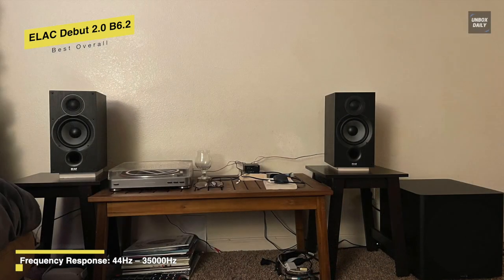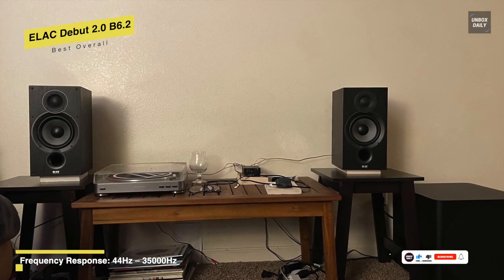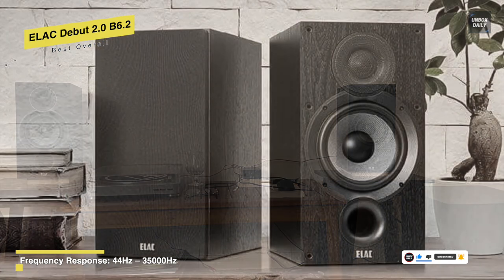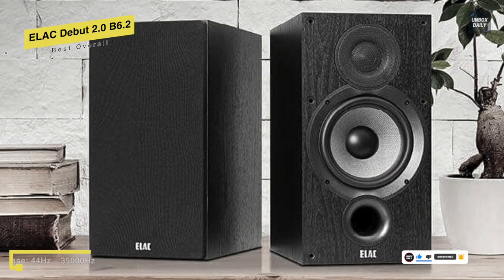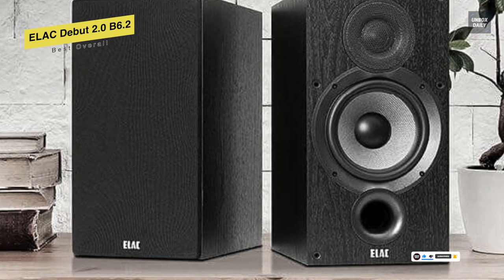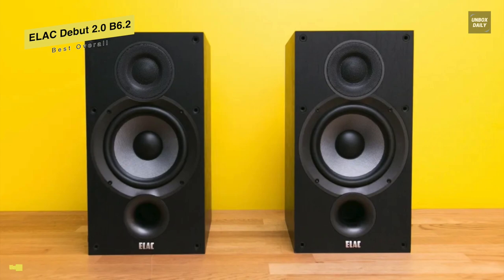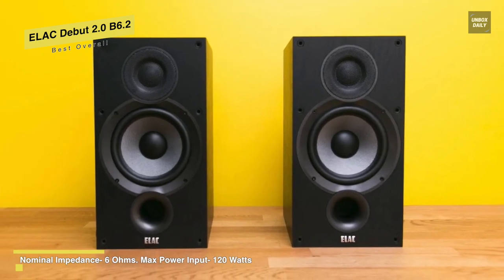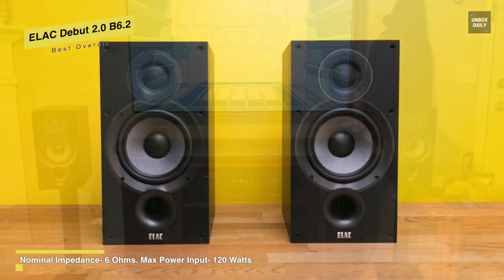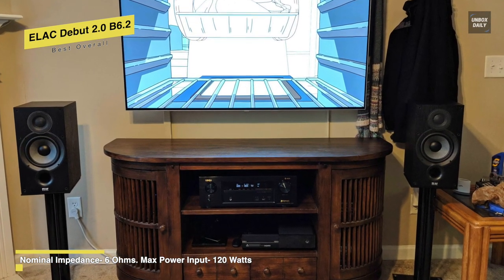Since the B6.2 first came out in 2018, other companies have caught on. Q Acoustics, Emotiva, and Polk also offer compelling speakers for comparable prices to the B6.2. The original B6 earned our Editor's Choice Award as the slam-dunk best speaker in its class, and the Elac Debut 2.0 B6.2 continues the tradition.